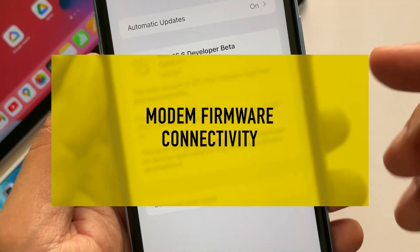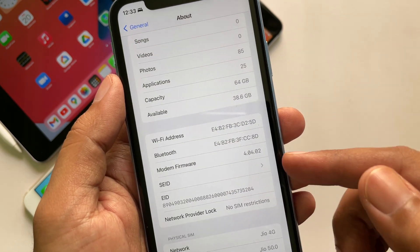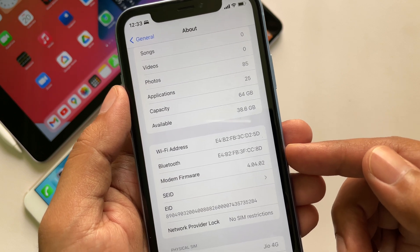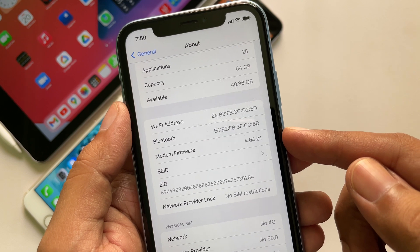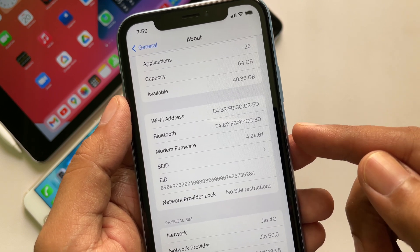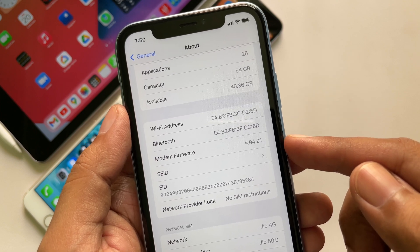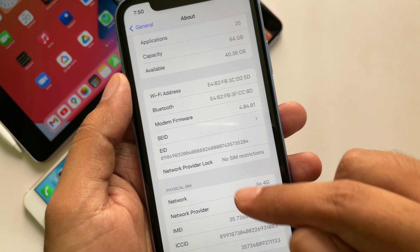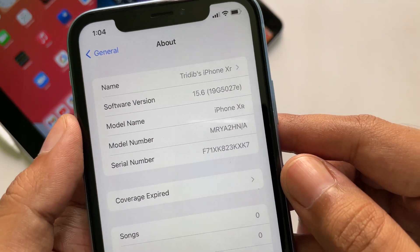There is a change in the modem firmware version, but the version number actually went back a bit. Before the update, the firmware was 4.04.02, and after the update it is 4.04.01 — downgraded by 0.01. Maybe this was a better modem firmware for this device, so Apple moved back to this version for the time being. The build number for this update is 19G5027E.